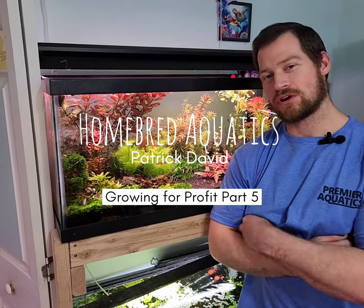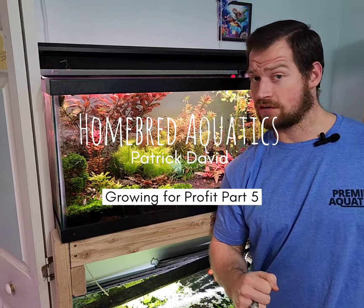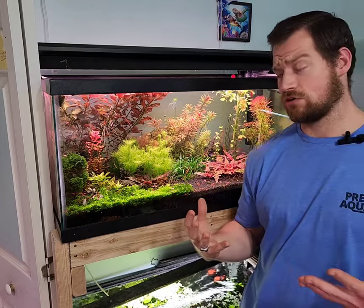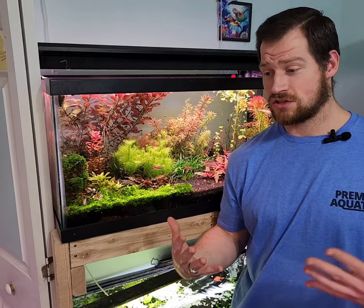Hello YouTube, Patrick with Homebred Aquatics. Today we're going over part five of breeding for profit, with number two being plants. I know these aren't fish and you don't breed them, but we do grow them. I really think they're undervalued in this hobby and something that can make you a lot of money. They're my number two for a reason. Stay throughout this video because I'm going to show you the top five things you need to know to make money on these and get the best value out of them.